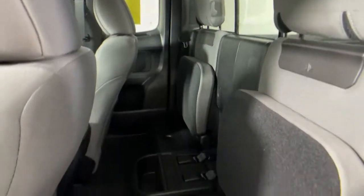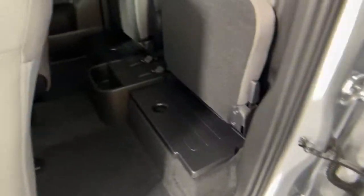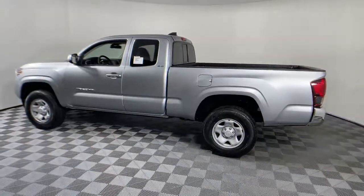The following are some of this vehicle's highlighted options: keyless entry, fog lamps, electronic stability control, intermittent wipers, trip computer, power windows, bucket seats, and power steering.